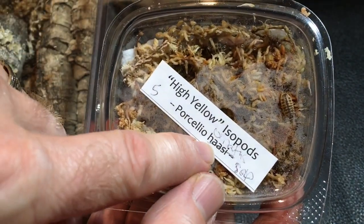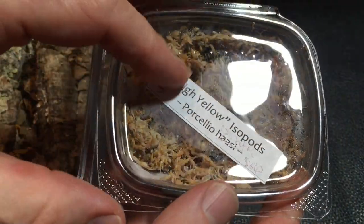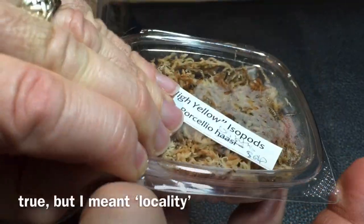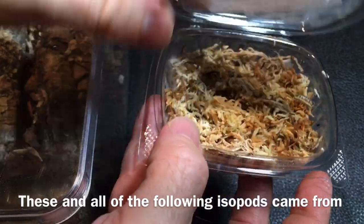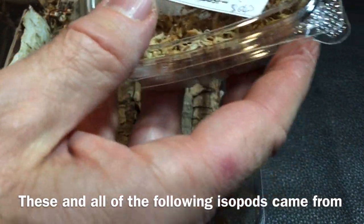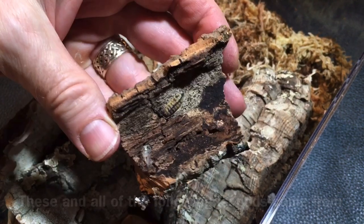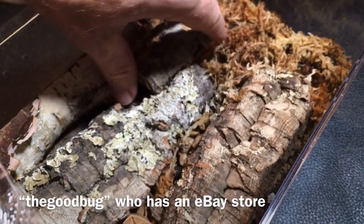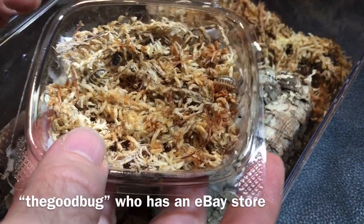This next group — it says Porcelio haasii on there, but that's not true. You can see 'Ornatus' is written in there. So we've got some high yellow Porcelio ornatus. Now I already have this species, but as you may have heard, I recently got some — Jordan sent them to me, which is awesome. But I had a little bit of die-off. I didn't lose all of them; there's still a number of them and they're doing okay now. Hopefully no more die-off, but I figured I want as deep a gene pool as possible, so I purchased five more.